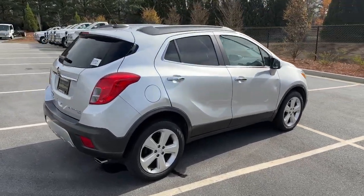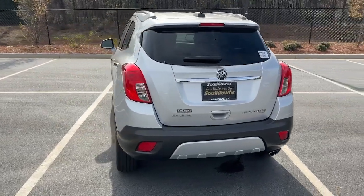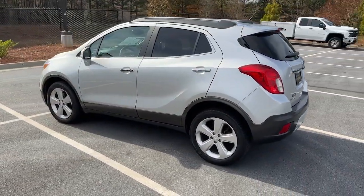The Buick Encore: the sleek, small luxury SUV that meshes efficiency, power and handling with technology that keeps you safe and connected.